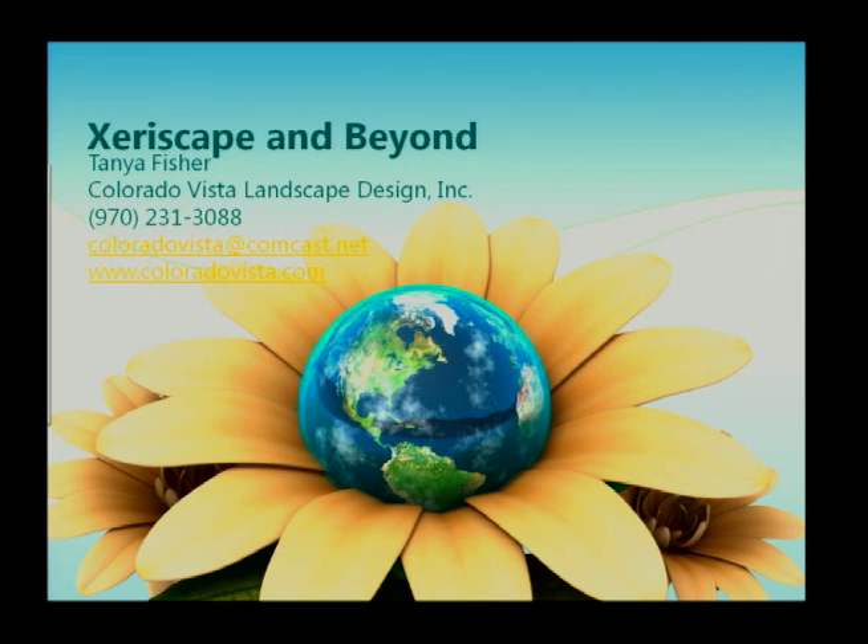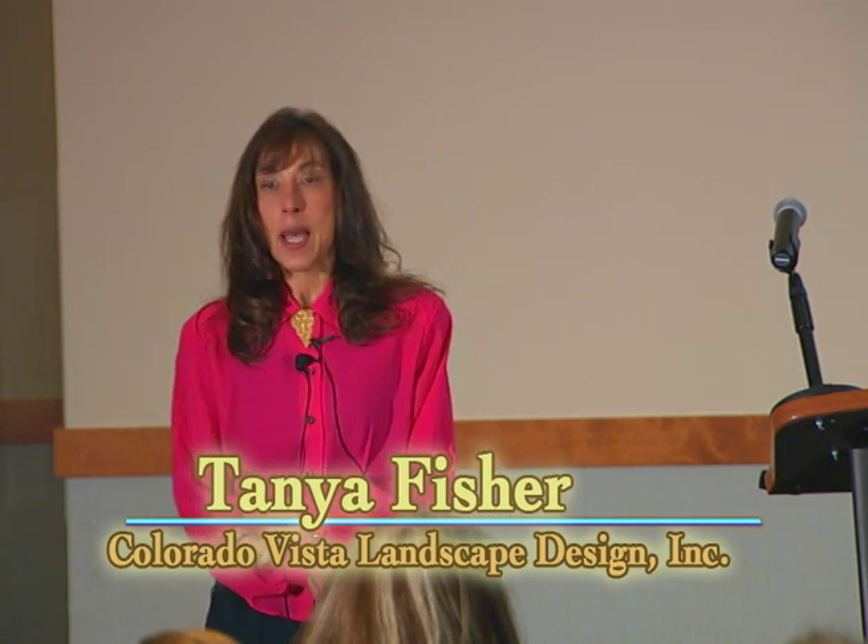Good evening. It's a pleasure to be here to share with you an approach to landscaping and landscape design that I'm very passionate about and very enthusiastic about, and that is xeriscaping. Xeriscaping is something that I practice not only in my work when I provide designs, but it's something that I do personally. Can everybody hear me okay?